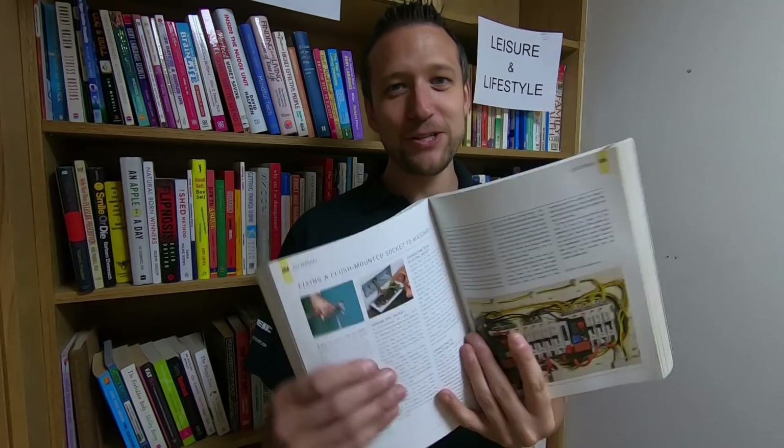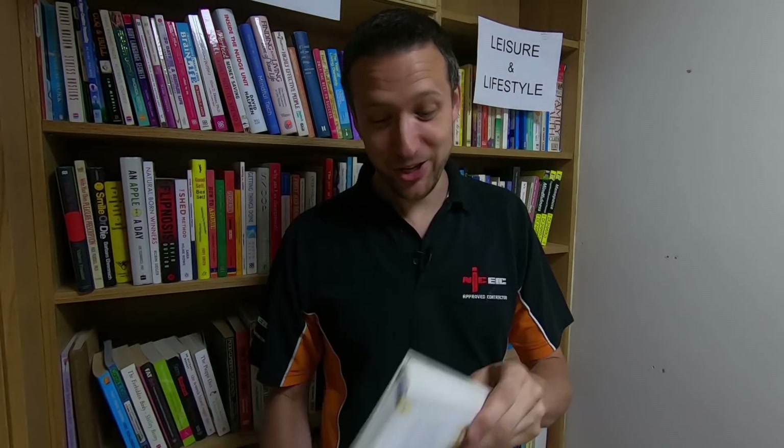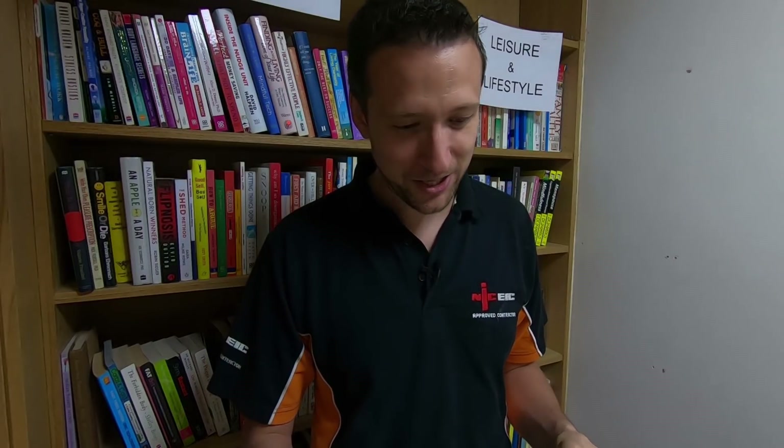But yeah, sorry — for as long as there are books like this on the market, sorry fellas, there's no argument here as far as I'm concerned.